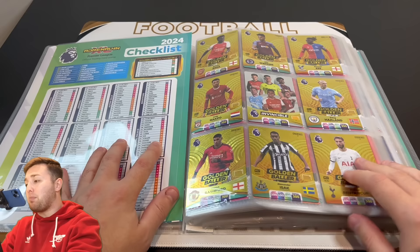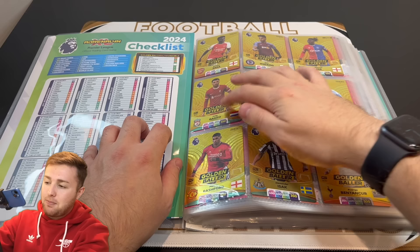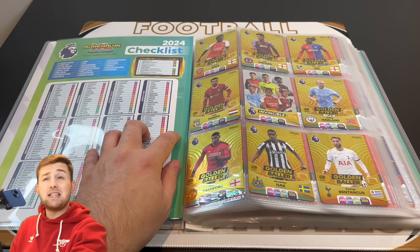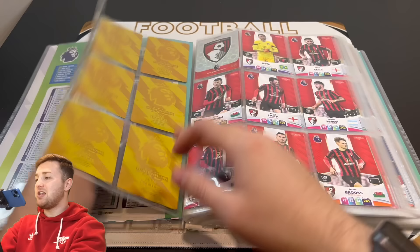You'll see big progress here and we have done some swapping with our good friend GBW to get our Golden Ballers complete. So we've got Saka, Watkins, Eze, Gakpo, the Invincible, Haaland, Rashford, Isaac and Bentancur. We didn't have the Invincible, Haaland or Eze but we did some swapping with GBW — we gave him a couple he needed in return for a few we needed, and it's helped massively to complete our Golden Ballers and get that incredibly rare Invincible card. It's the one everybody wants and we have managed to get it, which is fantastic.